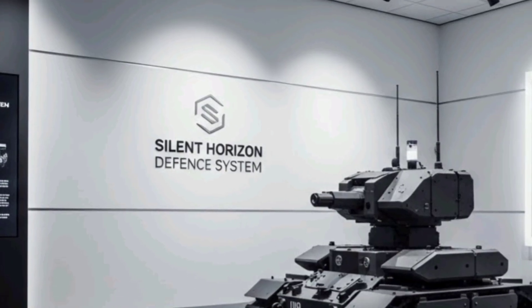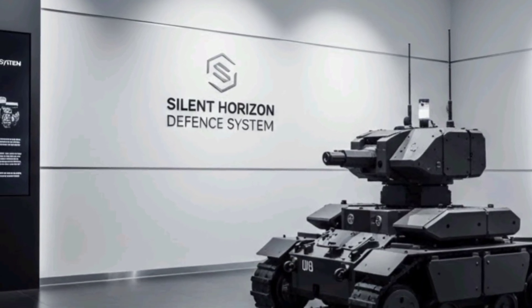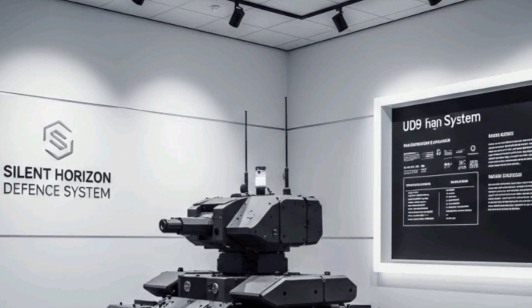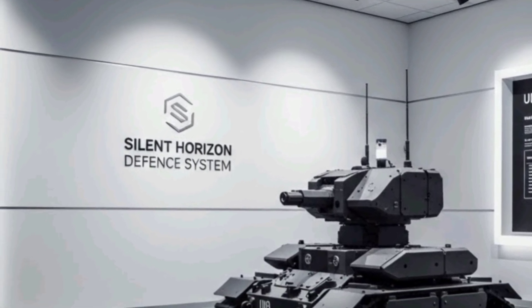Sensor fusion technology allows the system to combine data from multiple radar sources and other intelligence inputs, producing a comprehensive operational picture that improves target accuracy and engagement success.